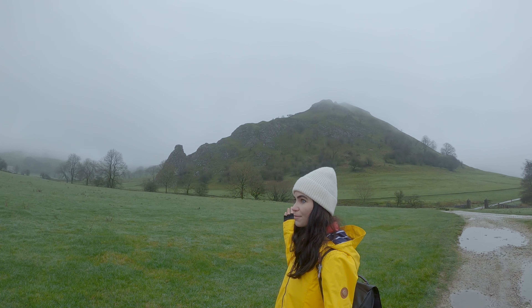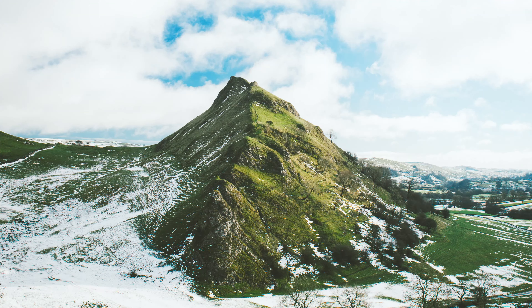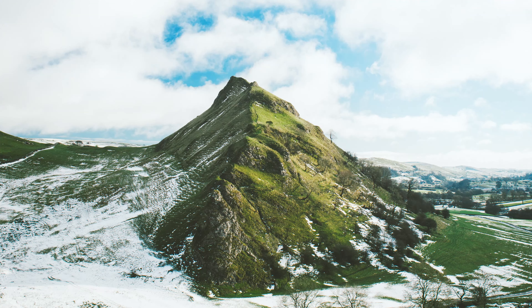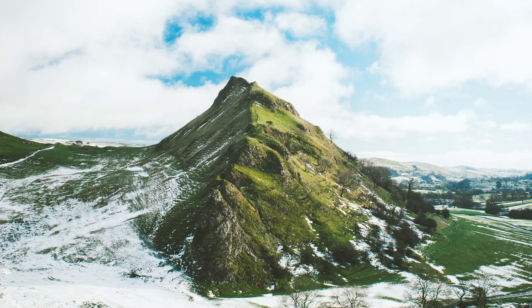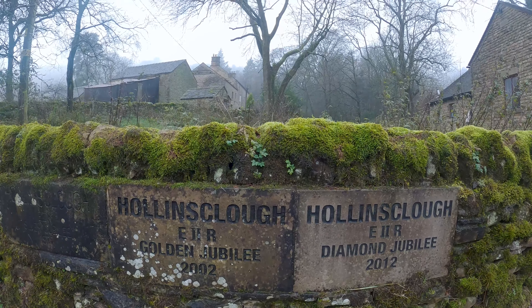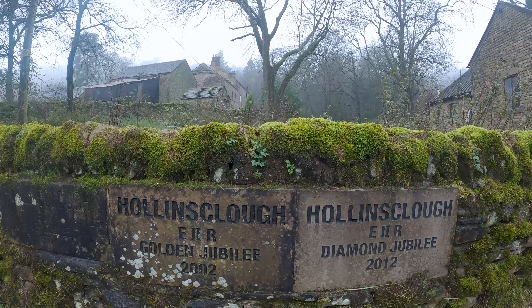Both Chrome Hill and Park House Hill are quite interesting because they are limestone reef knolls. During the Carboniferous period, the whole of Britain — including the Peak District — was covered in a tropical sea. Dead sea creatures accumulated on the bottom over millions of years, and once the sea disappeared they left behind these two beautiful hills. From the air they look like a dragon's back, shaped by erosion over the years.